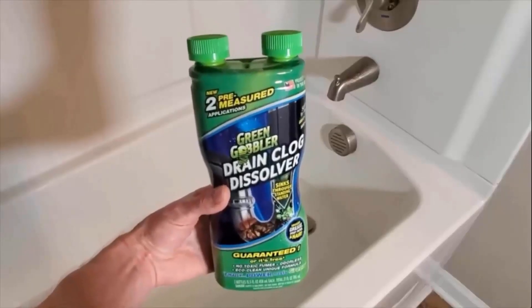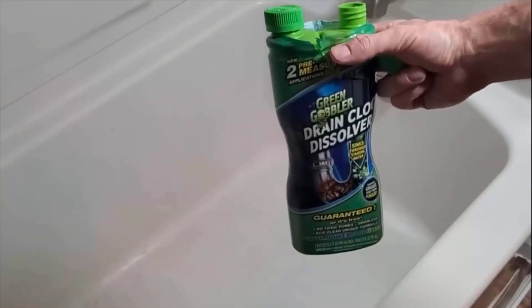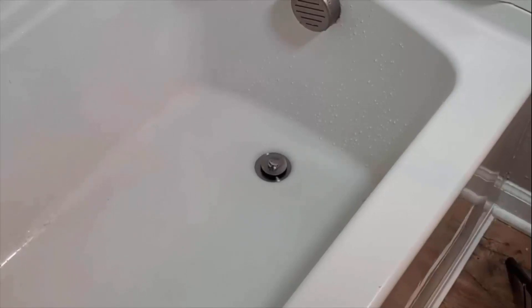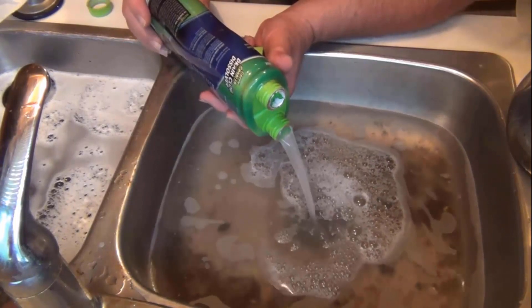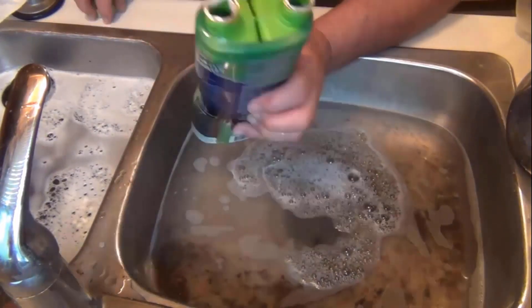Green Gobbler Liquid Hair Clog Remover features a highly effective formula which effortlessly clears clogged drains and dissolves hair, toilet paper, soap scum, and other organic matter that may be causing clogs within your pipes. It is safe to use in pipes, toilets, sinks, tubs, and septic systems, as its formula is non-corrosive to plumbing and only dissolves clogs.